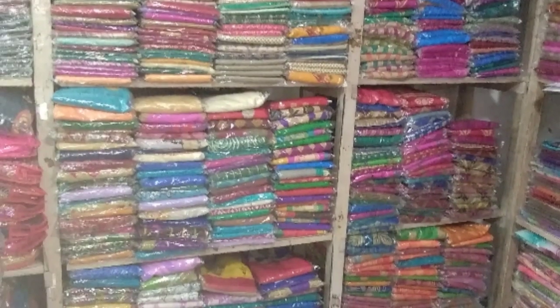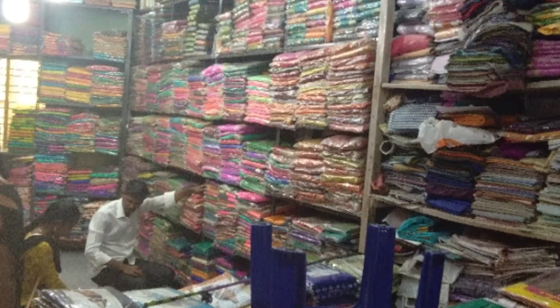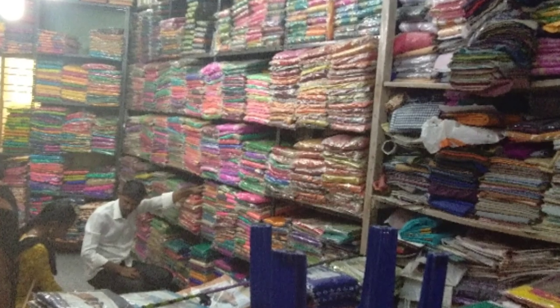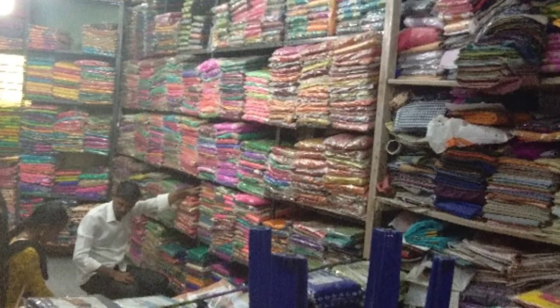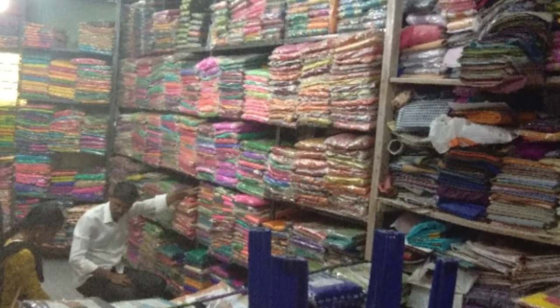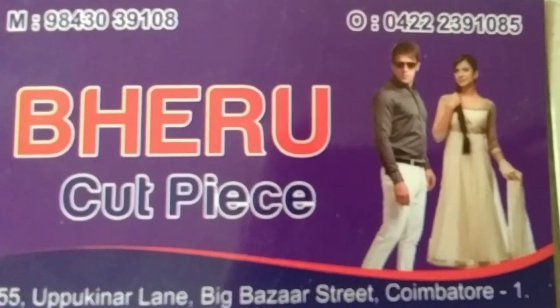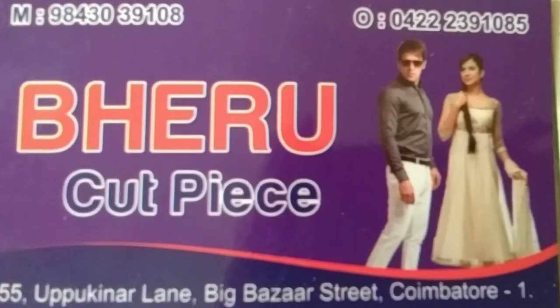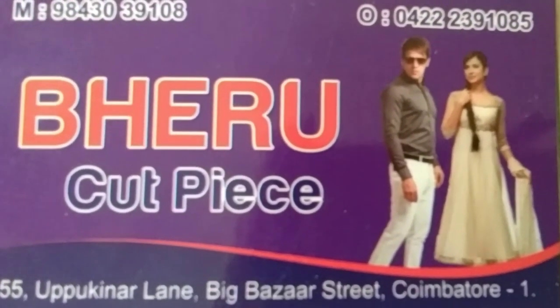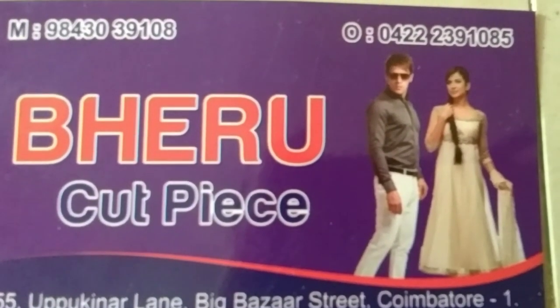There are a lot of materials like crepes, cotton, and varieties. All sale shopping is cheap and the best of all collections. This shop is called Peru Cut Piece Center. This is the phone number and address — if you need it, please visit. Thank you so much for watching.